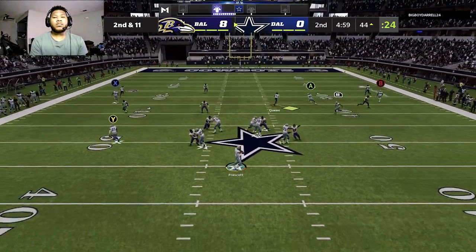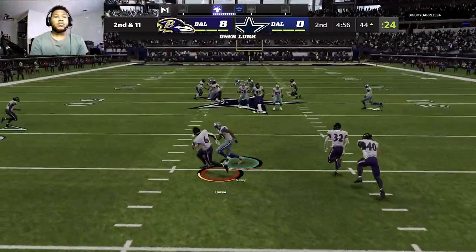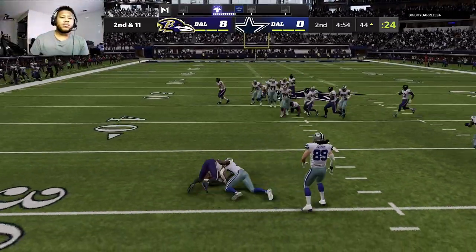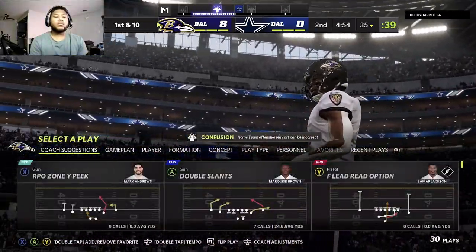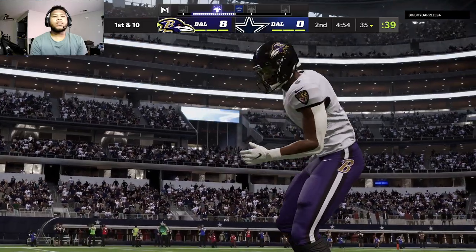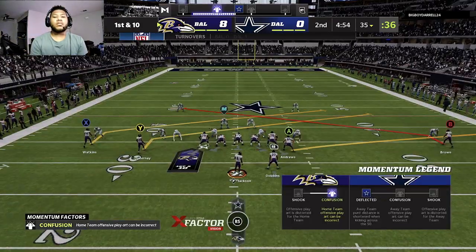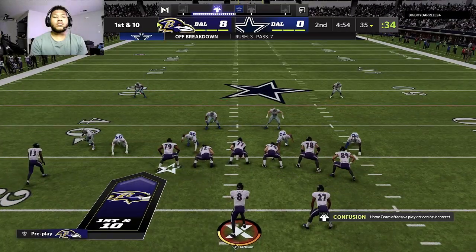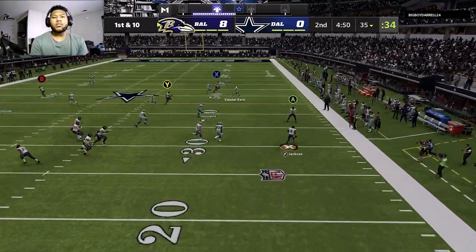On second and 11 now, Prescott — that's into a sea of bodies, and it's intercepted, put up by Patrick Queen. His crew will take over with the football at the 35-yard line. He was just trying to throw the ball into the hole in the zone, but those windows can open and close quickly, especially in the middle of the field. So if the timing's not right, we'll see interceptions like that one right there.